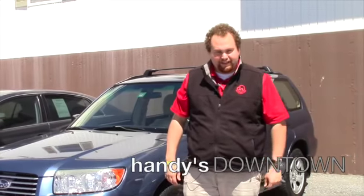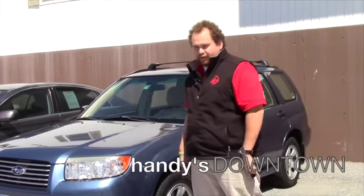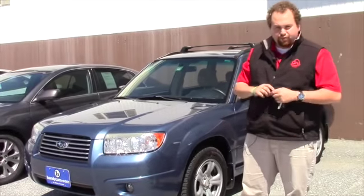Hey Justin, Taylor down here at Handy's Downtown. As promised, here's a video on the 07 Subaru Forester you inquired about.